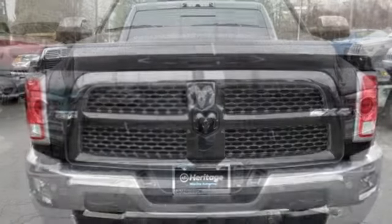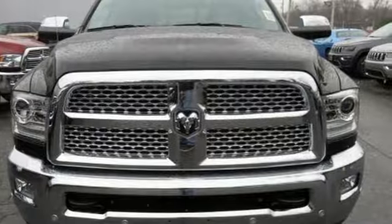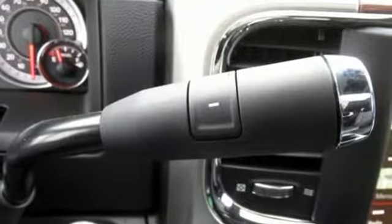Motor Trend elaborates, clearly there is something for everyone on the new heavy duty Ram. It looks better, it's got more features, it's got more power and it can tow and haul more than ever before. Ram gets the job done. Experience it for yourself today.